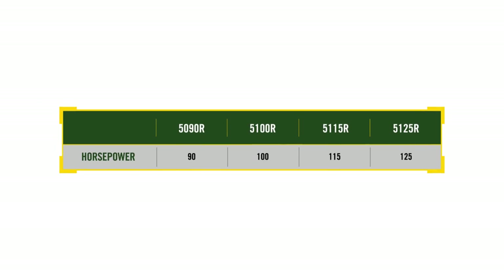The 5R series is available in four models ranging from 90 to 125 horsepower: the 90 horsepower 5090R and the 100 horsepower 5100R.